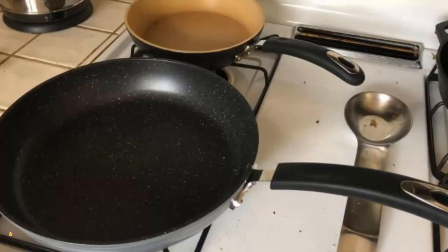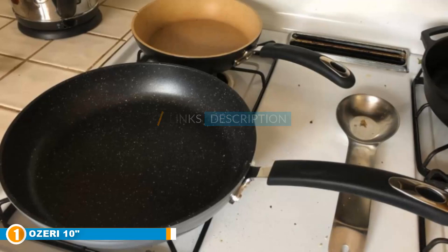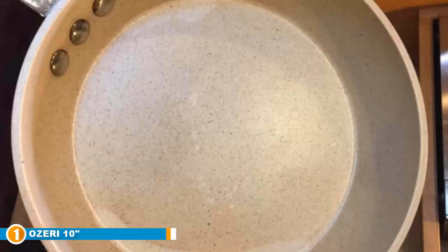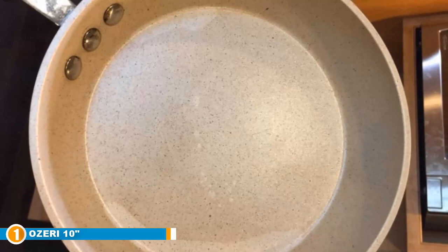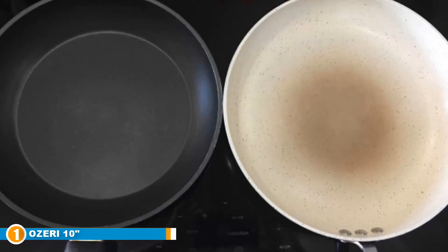The number one position is dominated by the Ozeri 10-inch Stone Earth Frying Pan. This innovative stone frying pan utilizes a product known as Stonehenge, which is a stone-derived coating produced in Germany by arguably one of the world's leading producers of non-stick frying pans. With an interior constructed from heavy-duty, highly durable gauge die-cast aluminum, the Stone Earth pan is certainly built to last. The base is additionally magnetized, resulting in rapid heat transfer for superior, efficient cooking results, especially on induction-style stoves.